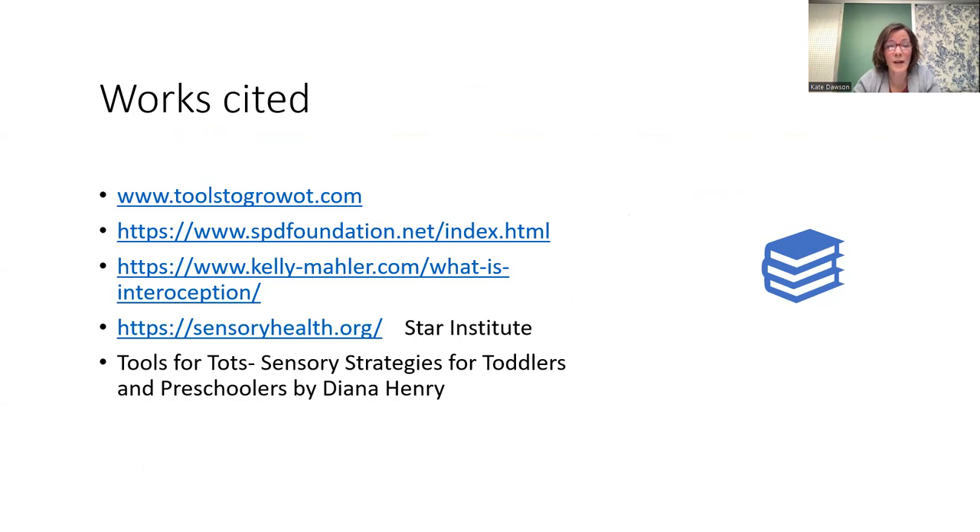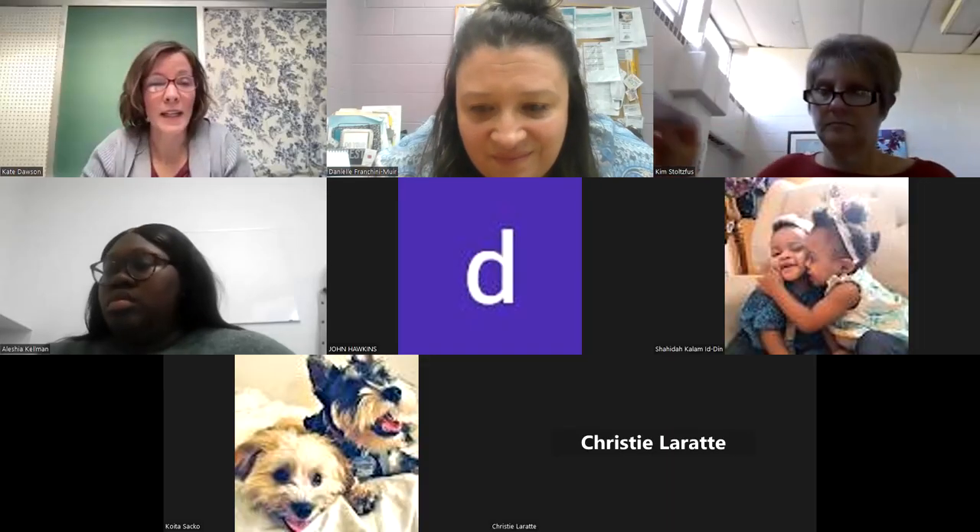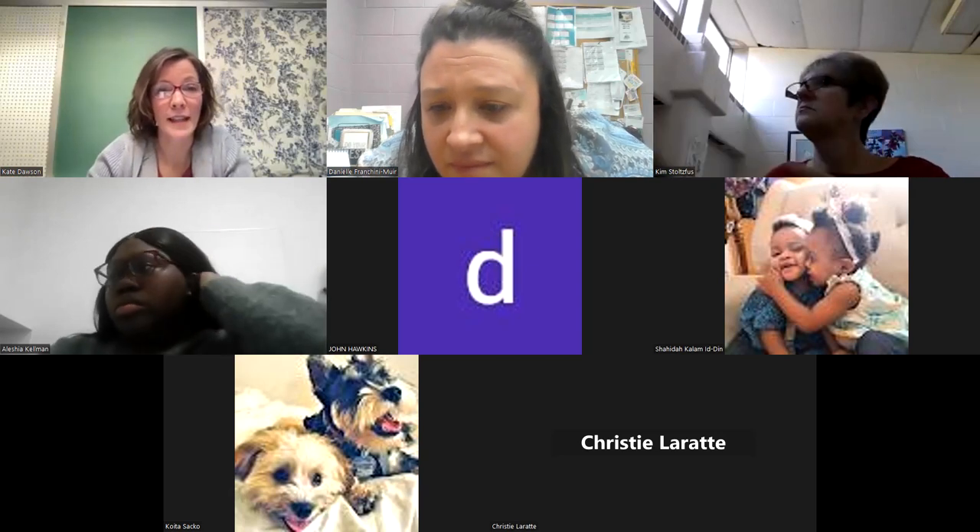There are some great websites cited here related to sensory processing and occupational therapy that give great strategies and are great resources. We're ready to open up if anybody has any questions.